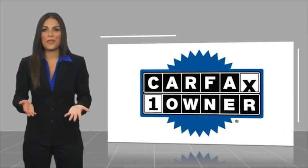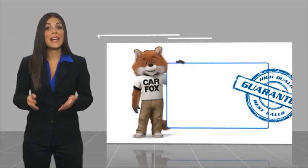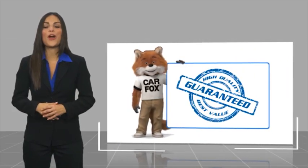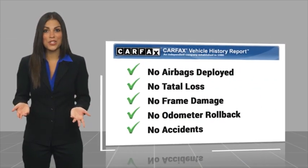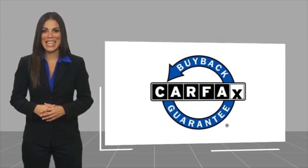This is a one-owner vehicle with a Carfax vehicle history report. Be sure to find a complimentary copy of this report online or contact the dealership. This vehicle qualifies for the Carfax buyback guarantee. So we'll see you next time.